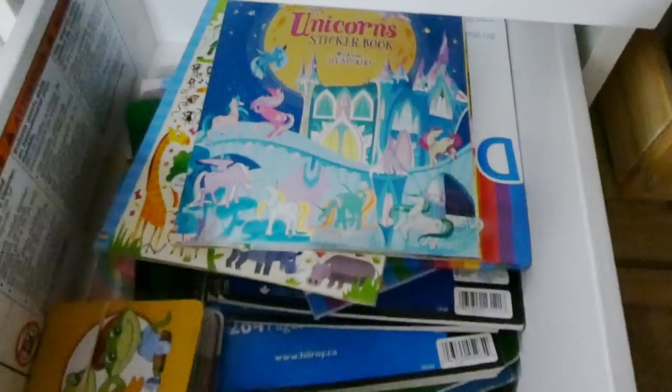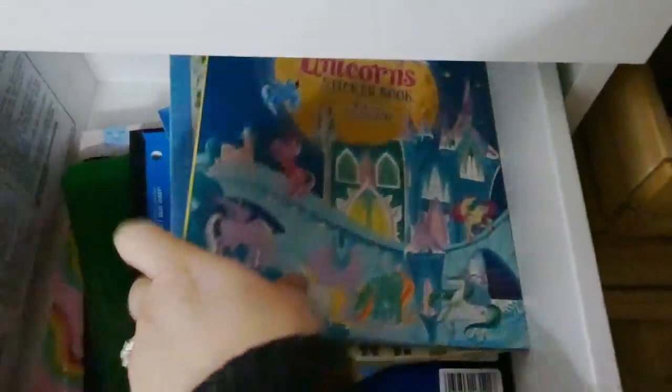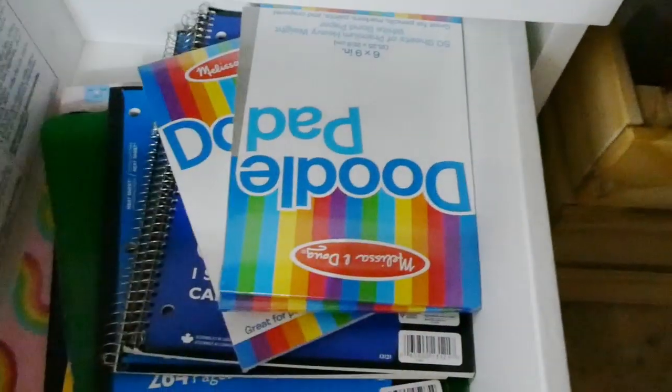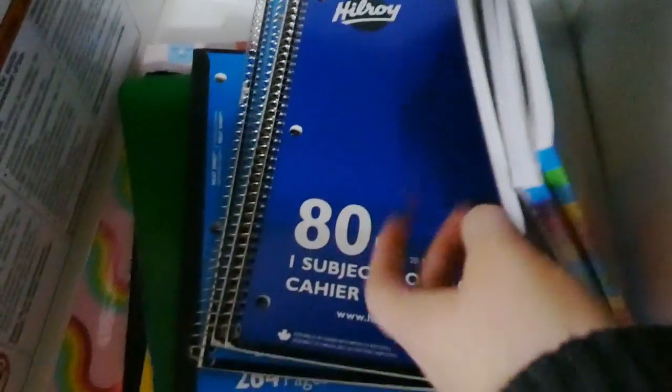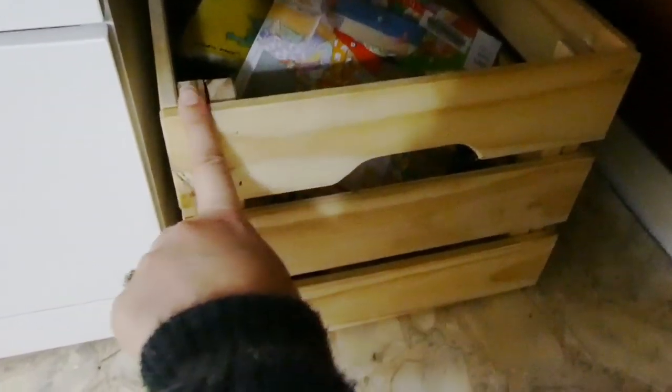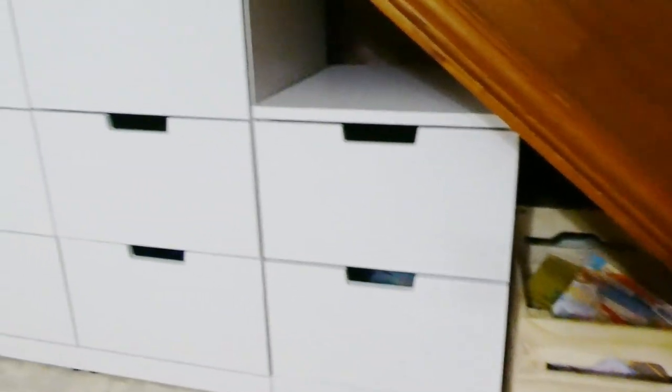And then in this bottom drawer, this one's kind of random — I just have some extra stuff. Some little sticker books here, and then some stuff we haven't gotten into yet: some doodle pads, just some extra folders and notebooks that I haven't started using. And then in this basket here — I keep meaning to paint it white so it goes with everything, but I haven't done it yet — this is where we keep all of our library books.